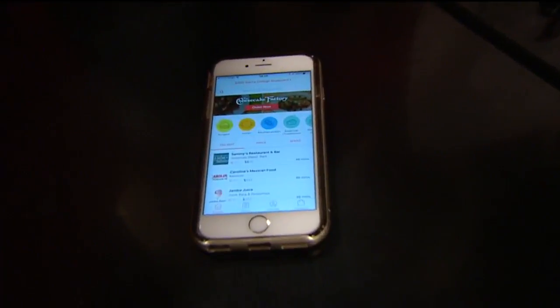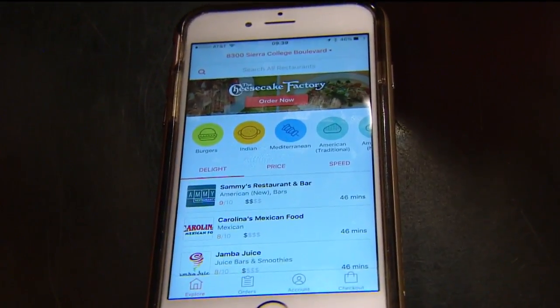So if you live in Roseville, Folsom, or Citrus Heights, you can download the app and start using it right now. Once you download it, you will enter your address here.